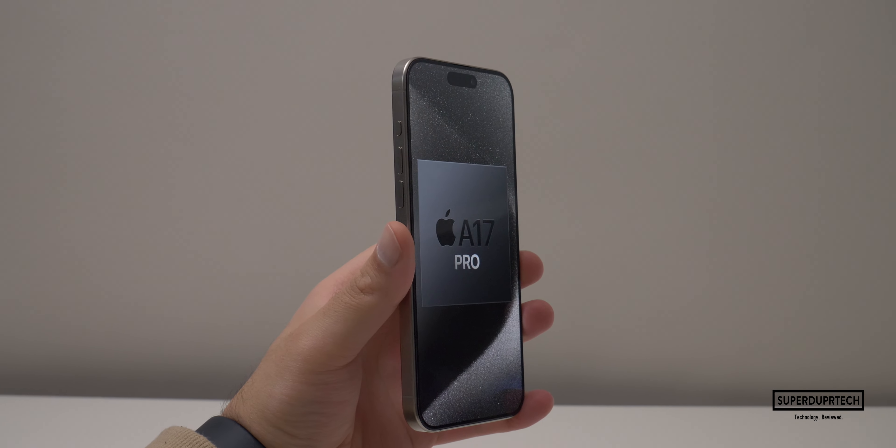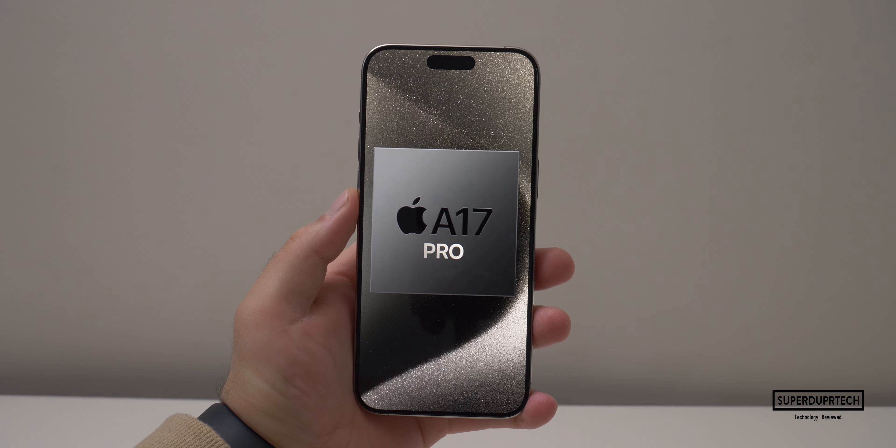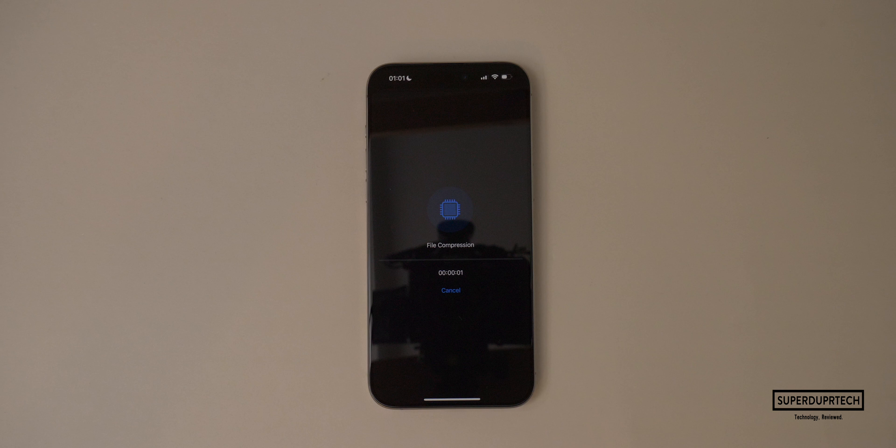The iPhone 15 Pro Max has Apple's latest A17 Pro system on a chip. This is Apple's first 3 nanometer chip. It has a 6-core CPU with 2 high performance and 4 high efficiency cores. It also has a 6-core GPU design.